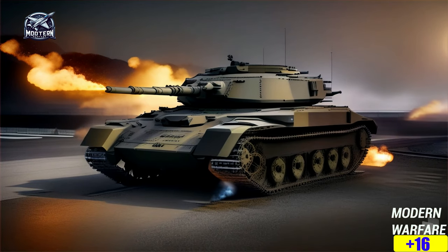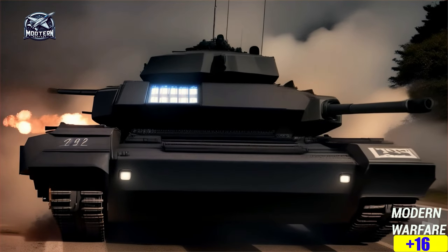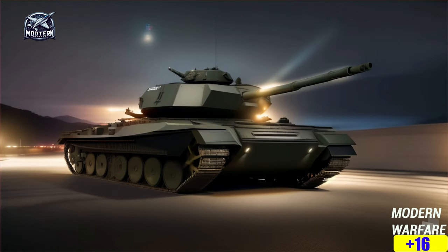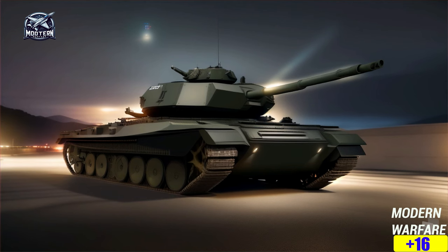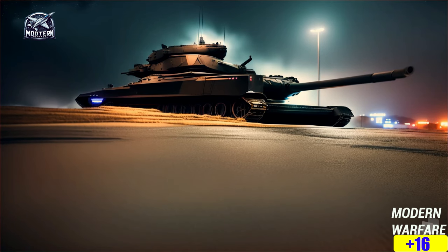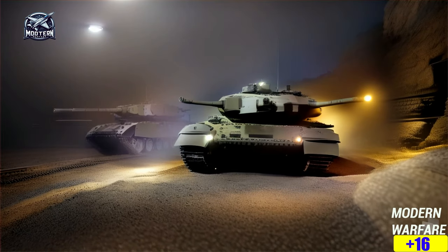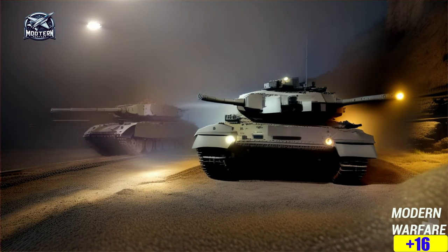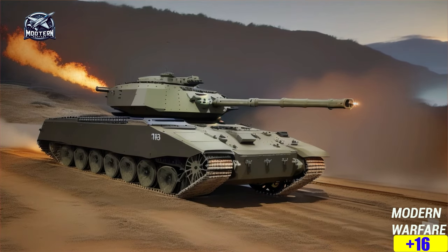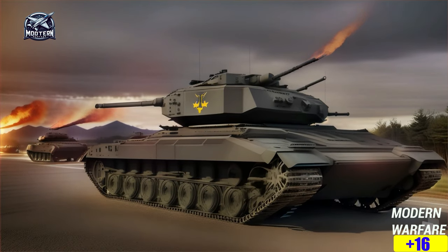The K2 Black Panther is like the ultimate symbol of South Korea's defense game. This tank screams innovation, security, and straight-up tech advancement. Just its presence on the battlefield is enough to make any potential foes think twice, while also giving South Korea's allies confidence. The K2 Black Panther is a masterpiece of engineering brought to you by Hyundai Rotem. With its crew of three — commander, driver, and gunner — it's like the dream team of tank crews, and the inside is decked out with all the latest gadgets.